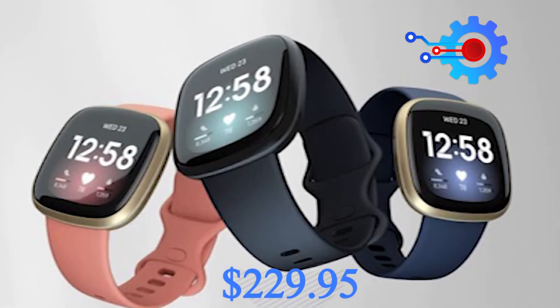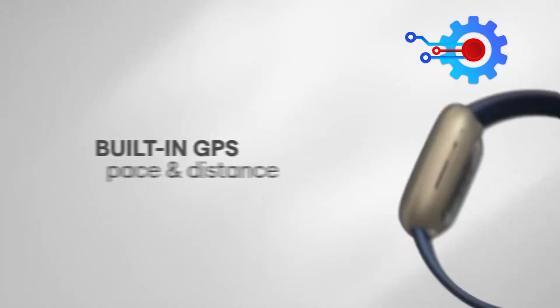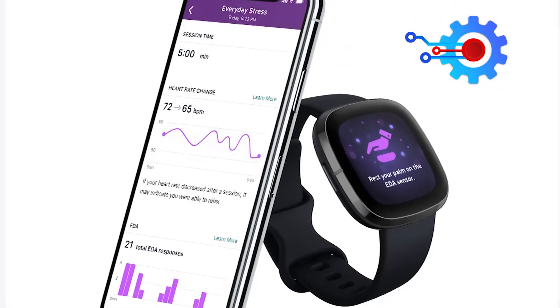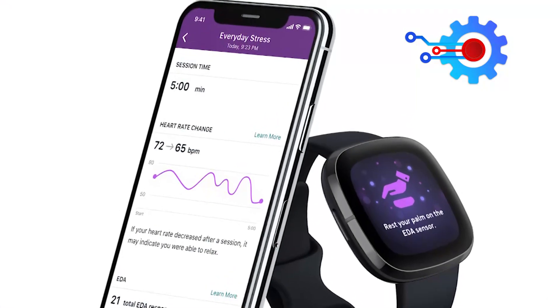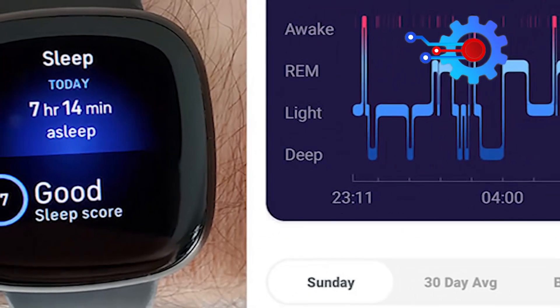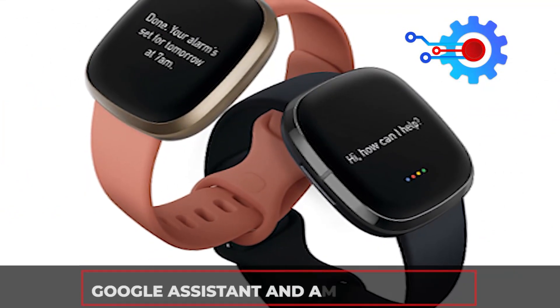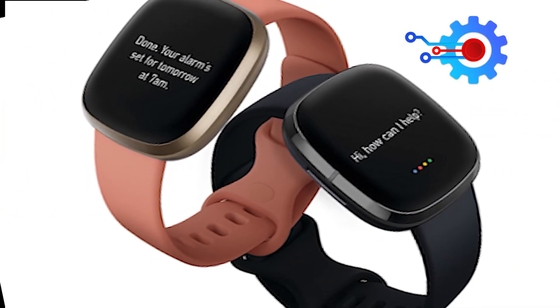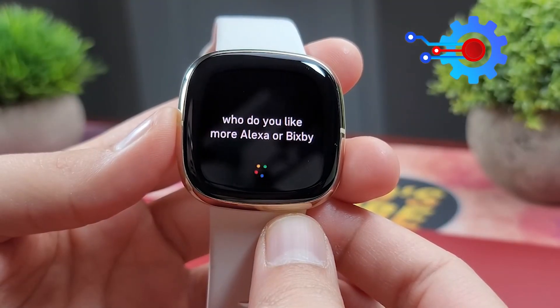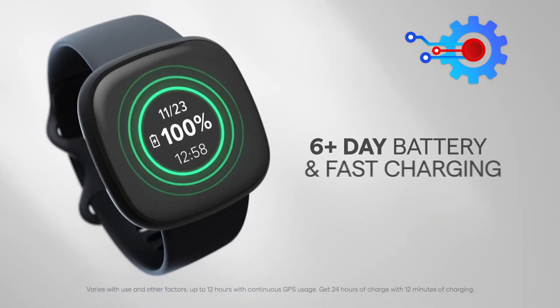Number one: the Fitbit Versa 3 tops our chart for the top five best fitness trackers in 2022. Selling at just $229.95, it has incredible features — heart monitoring that determines how much oxygen your blood carries, an inbuilt GPS, and a stress management function that helps determine how your body is dealing with stress. It also detects sleep quality through snoring or ambient noises, and can suggest breathing sessions based on your heart rate. Fitbit has incorporated Google Assistant and Amazon Alexa to help with tasks, set alarms, and check the weather. Impressively, users can get a full day's battery from just 12 minutes of charge.